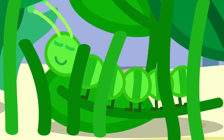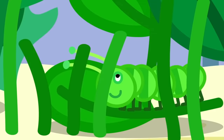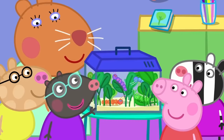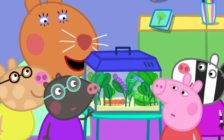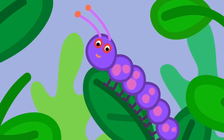Yes! There's a stripey one! The stripes help it to hide in the grass. There's a furry one! Can we stroke it? No, Molly. It might give you an itchy rash. The spotty one is eating a leaf! Yes! Caterpillars like eating leaves.